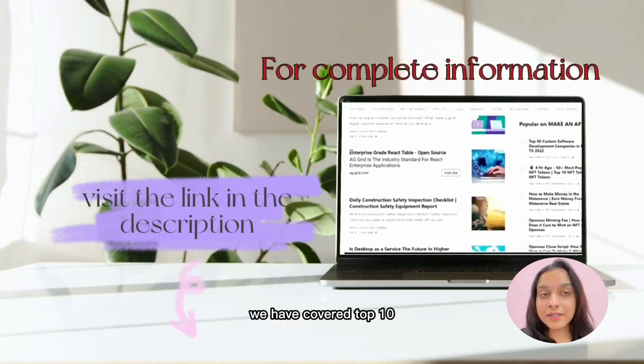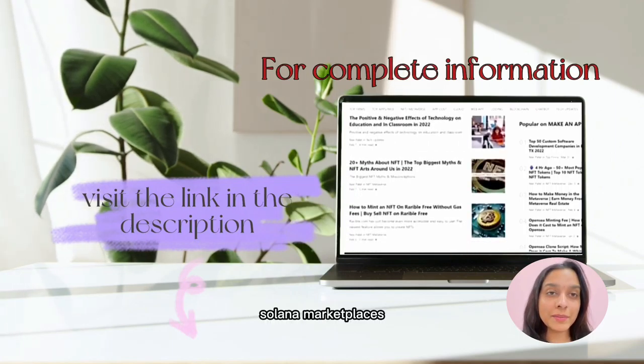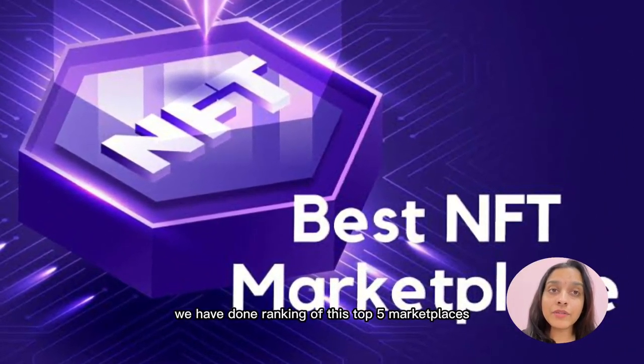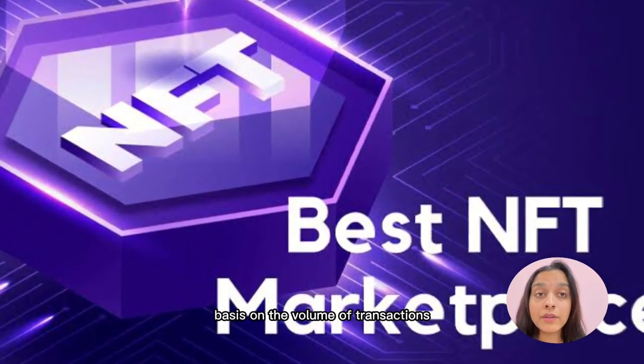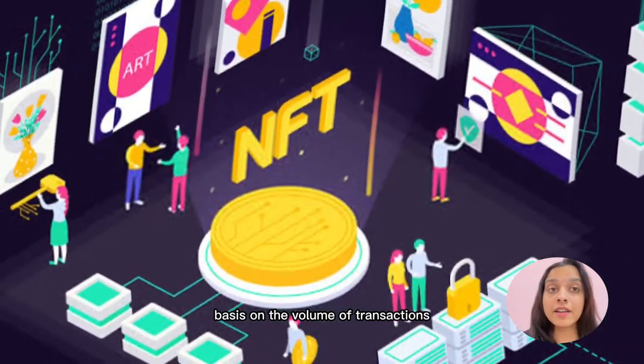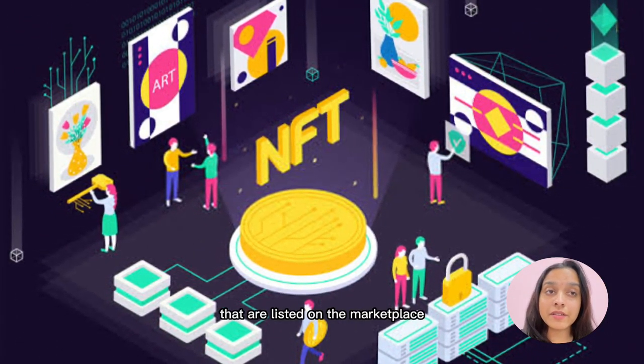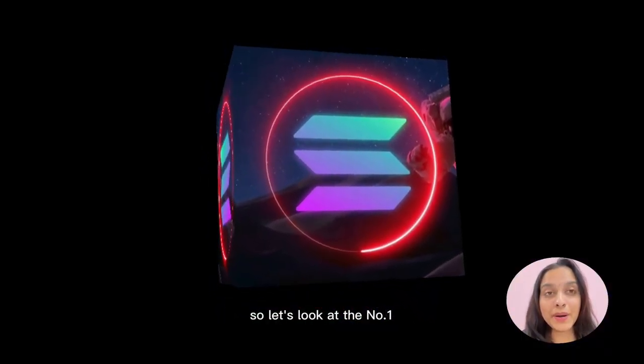Let's talk about the top Solana NFT marketplaces. In our article we've covered the top 10, but in this video we'll talk about the top five. We've ranked these five marketplaces based on their volume of transactions, service fees, and the quality of the projects listed on the marketplace. Let's look at number one.